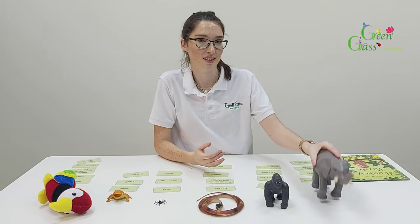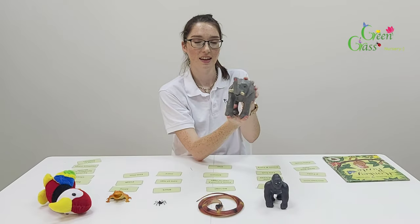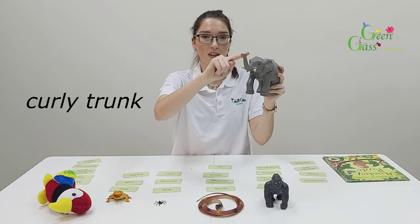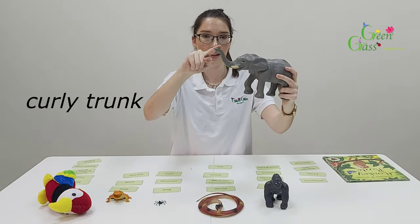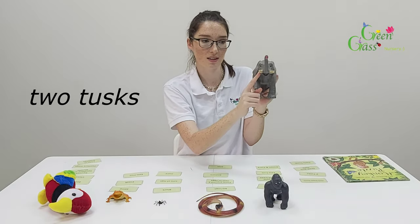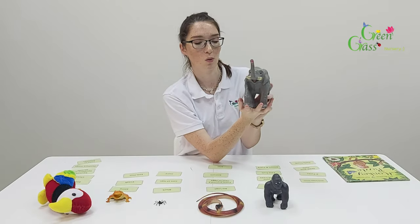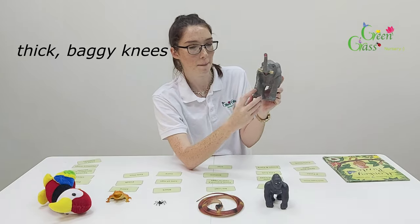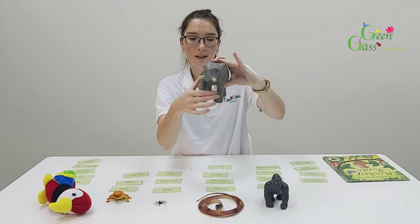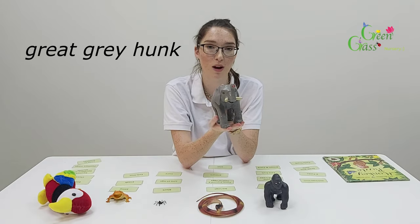So first up, I've got one here. Do you know what animal this is? You're right! It's an elephant. So the elephant has a curly trunk. The elephant also has two tusks — one and two. The elephant also has big baggy knees, there on its legs. And the elephant is also a great grey hump.